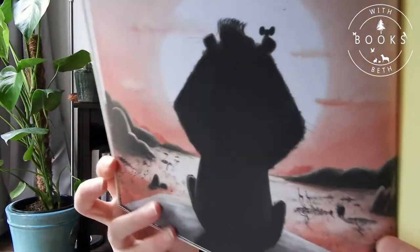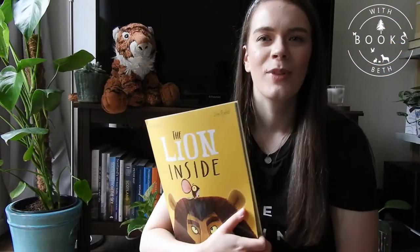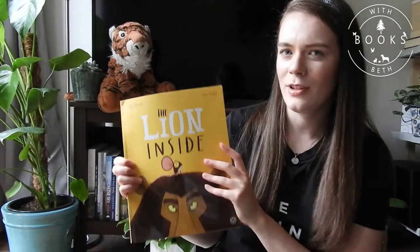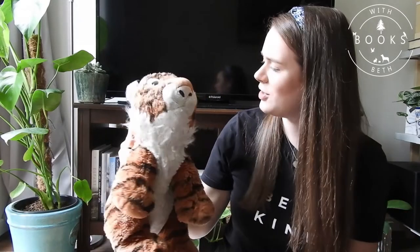There they are at the end. What a great book, what a fantastic book. Now I've got a list of some great activities. Where's Tony? Tony? Tony? What you doing now? What you hiding for? You silly tiger.